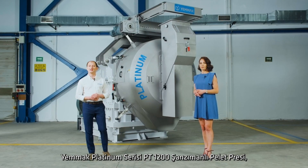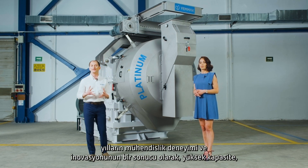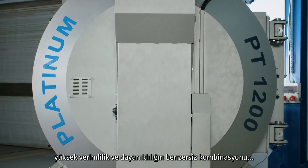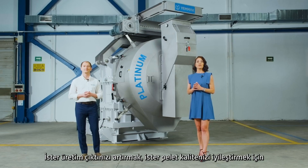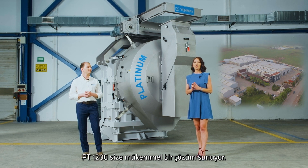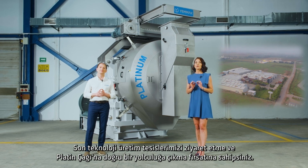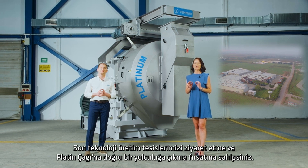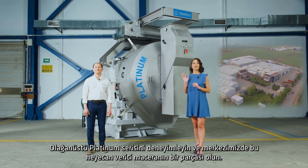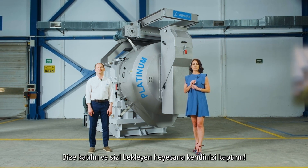The Platinum Series PT-1200 gear-driven pellet mill is a unique combination of high capacity, high efficiency and durability, and it's the culmination of years of engineering experience and innovation. The PT-1200 offers you the perfect solution whether you're looking to increase your production output or improve your pellet quality. You have the opportunity to visit our state-of-the-art production facilities and embark on a journey into the Platinum Age. Experience the remarkable Platinum Series and become a part of this thrilling adventure at our headquarters. Join us and immerse yourself in the excitement that awaits you.